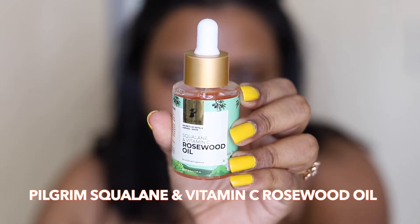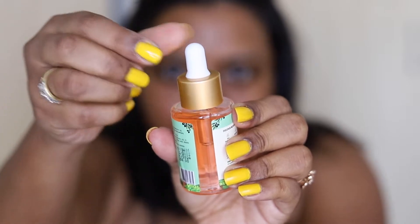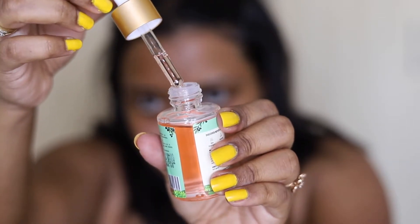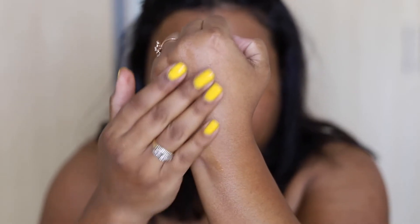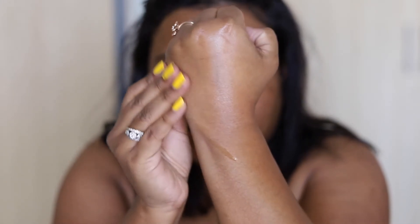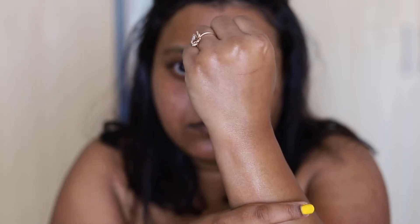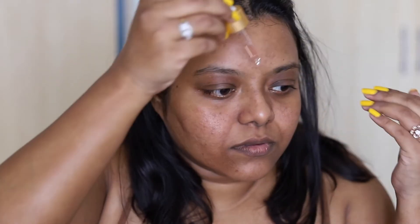Once my face is dried, I'm going to use the Pilgrim Squalene and Vitamin C rose root oil. It does not have any artificial fragrance. I take a few drops of it and massage it into my skin. It is very lightweight, the bottle looks beautiful, and it easily gets absorbed into the skin.